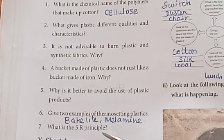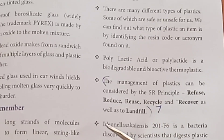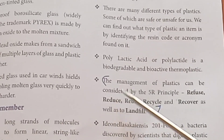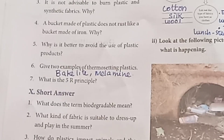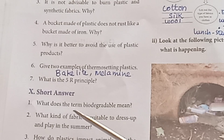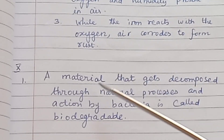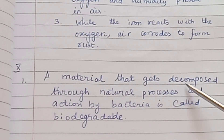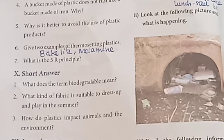Seventh question: What is the 5R principle? — Refer to page 61 for the full paragraph on the management of plastic using the 5R principle. Eighth question: What does the term biodegradable mean? — A material that gets decomposed through natural processes and the action of bacteria is called biodegradable.